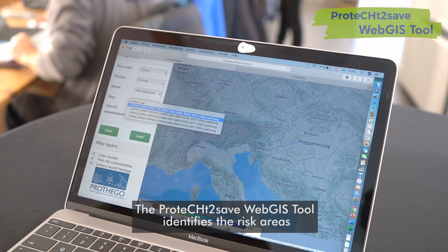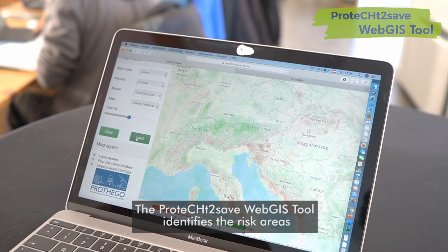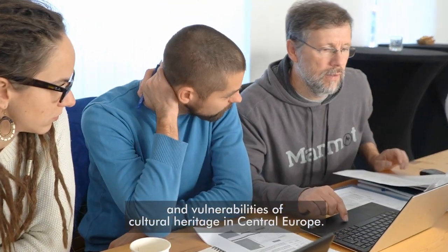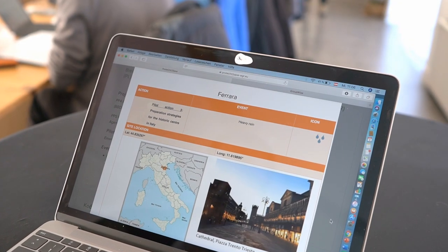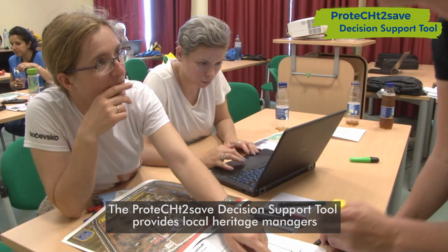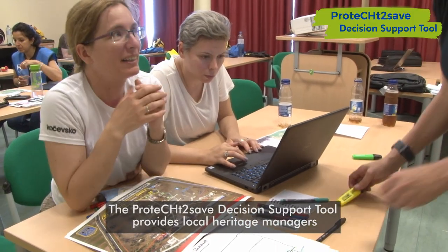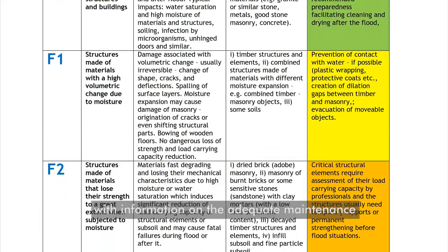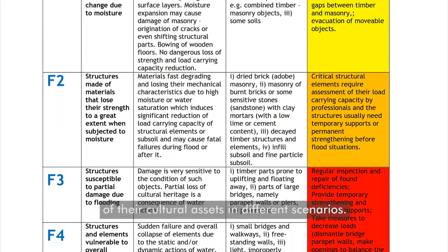The Protect to Save web GIS tools identify the risk areas and vulnerabilities of cultural heritage in central Europe. The Protect to Save decision support tool provides local heritage managers with information on the adequate maintenance of their cultural assets in different scenarios.